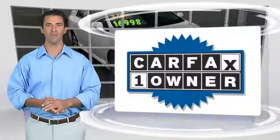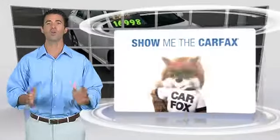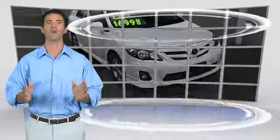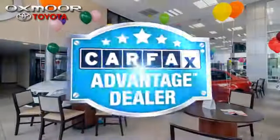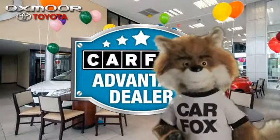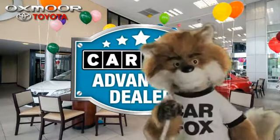This is a one-owner vehicle with the Carfax Vehicle History Report. Be sure to find a complimentary copy of this report online or contact the dealership. This vehicle qualifies for the Carfax Buy Back Guarantee. Just say show me the Carfax at Oxmoor Toyota, a Carfax Advantage dealer.